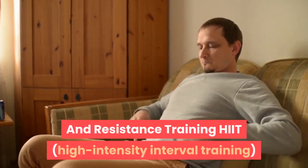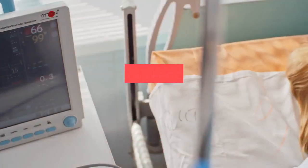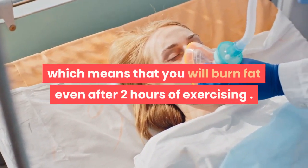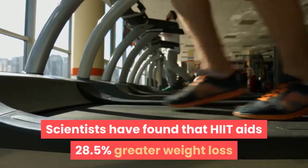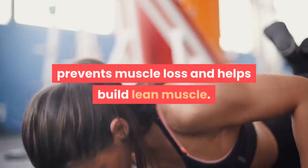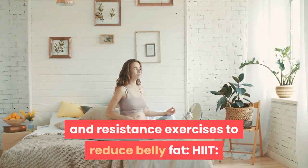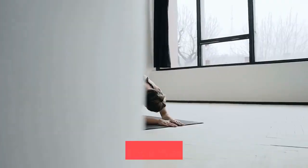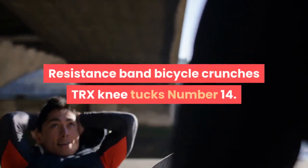Number 13: Do HIIT and resistance training. HIIT — high-intensity interval training — and resistance training can help you lose belly fat. HIIT induces EPOC (excess post-exercise oxygen consumption), which means that you will burn fat even after 2 hours of exercising. Scientists have found that HIIT aids 28.5% greater weight loss than moderate-intensity workouts. Resistance training prevents muscle loss and helps build lean muscle. HIIT exercises include sprints, high-intensity rope jumps, jump squats, jump lunges, box jumps, and high knees. Resistance workouts include resistance band crunches, resistance band leg lifts, resistance band bicycle crunches, and TRX knee tucks.